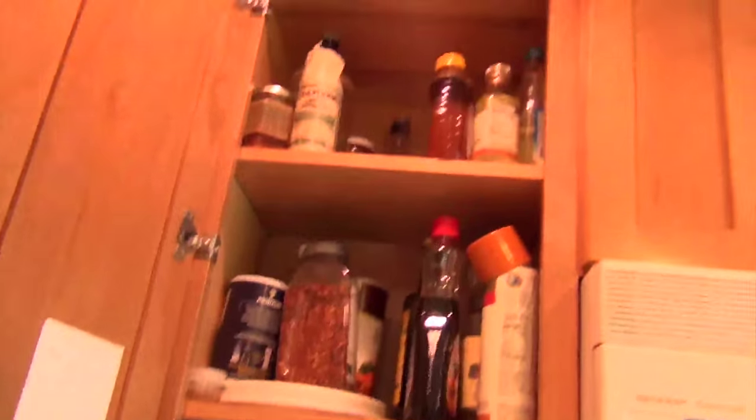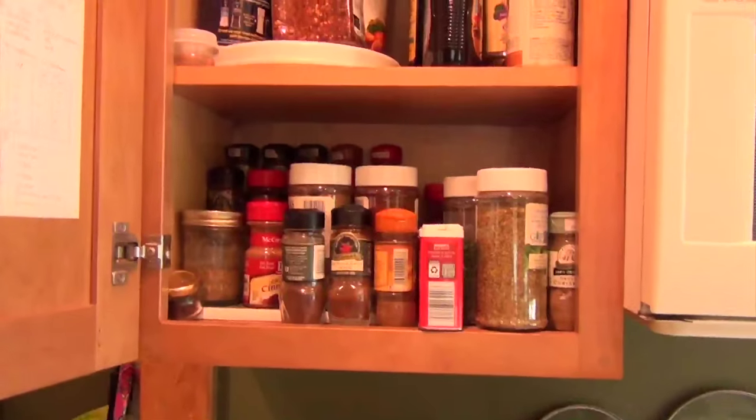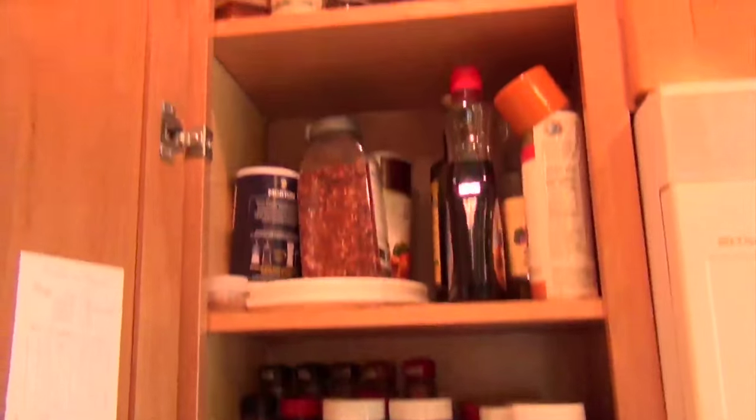I'd like to do the spice cabinet as well — this is what it looks like right now. There's obviously a lot of stuff that needs to be removed; way too many spices, most of them I'm sure are expired. We're going to do that today. I don't know how many hours I'm going to spend in here, but basically I am not leaving the kitchen until it is done.